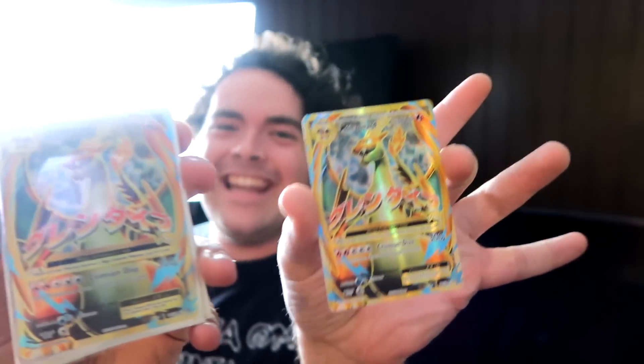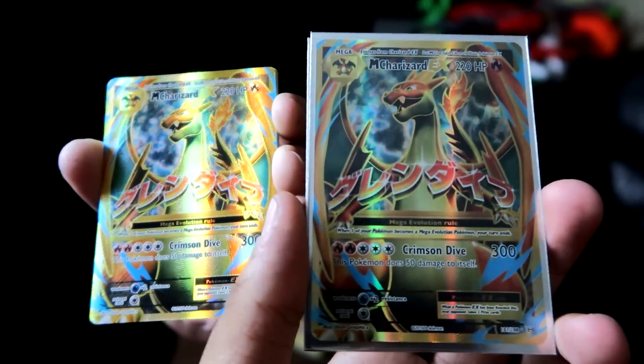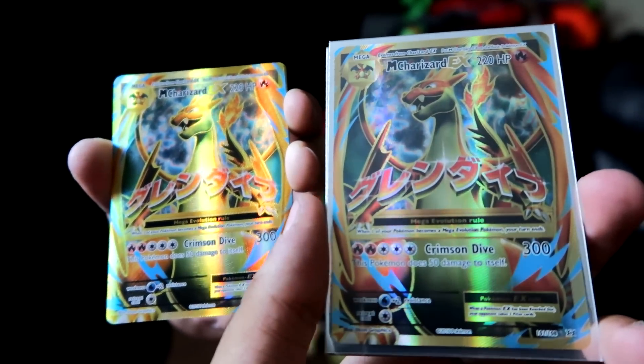You guys are not going to believe it — he pulled one too. Not lying. Here's the second one. Both of us pulled a Charizard EX. Holy crap, I'm in disbelief. I can't believe it.